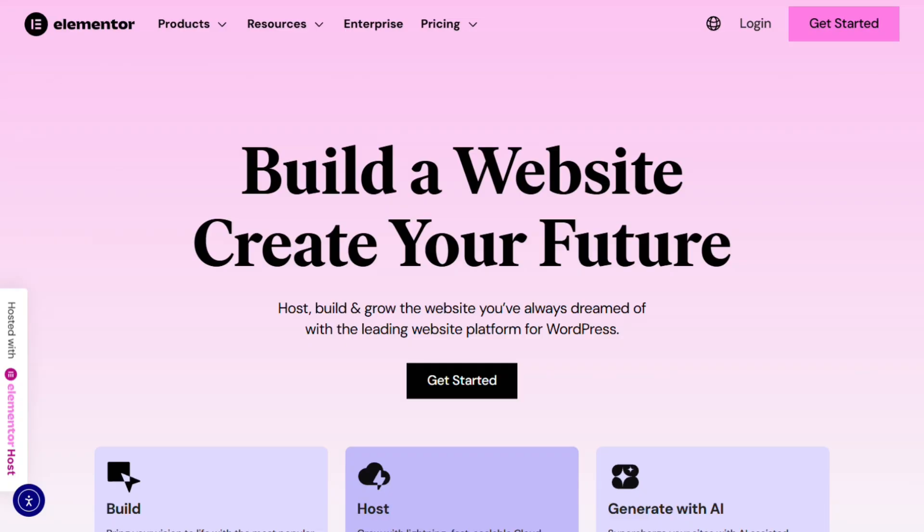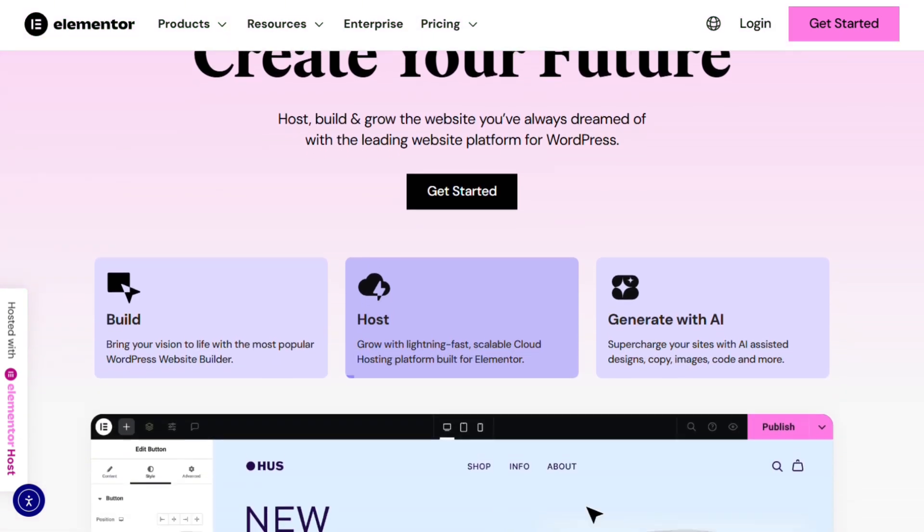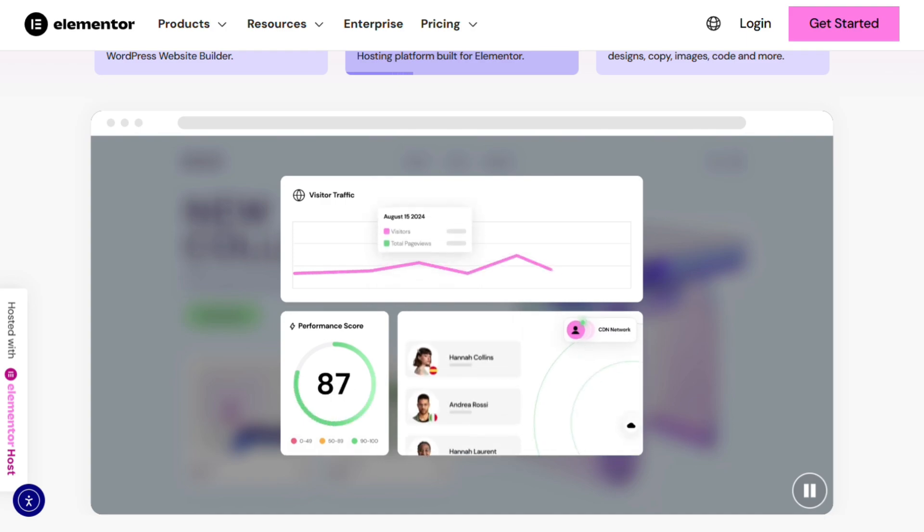Elementor is the WordPress power player. Want serious functionality? This is it. Most agencies use this, but you need WordPress hosting and the free version feels limited.